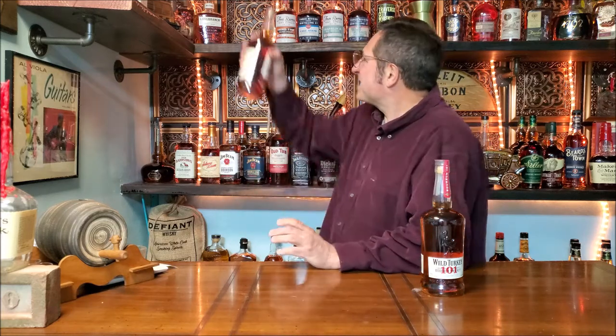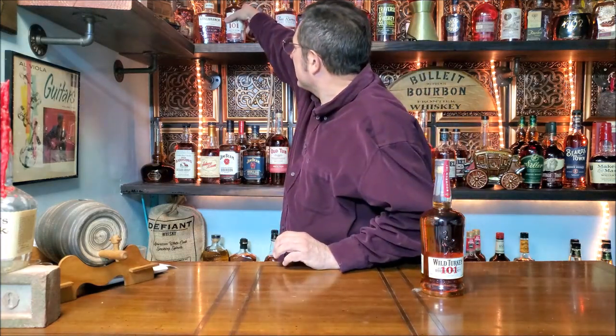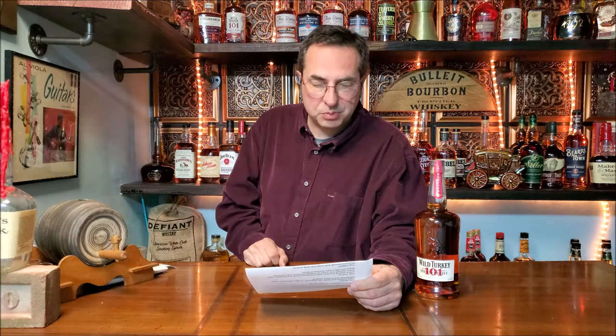I figured I'd get a bottle of the old version just to have it. What do we know about this? Well, it's 101 proof, and it is a blend of six, seven, and eight year old bourbons. The mash bill is 75% corn, 13% rye, and 12% malted barley.